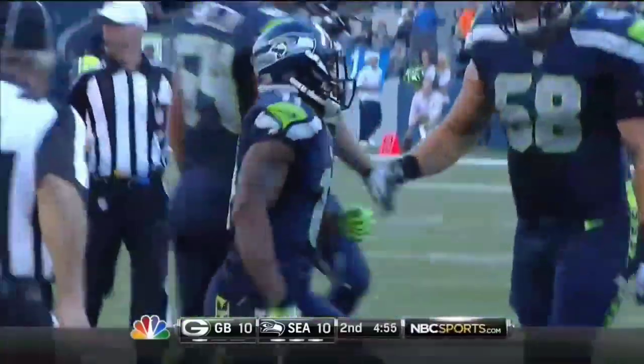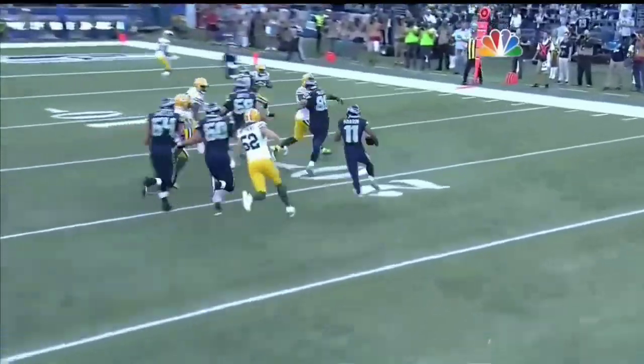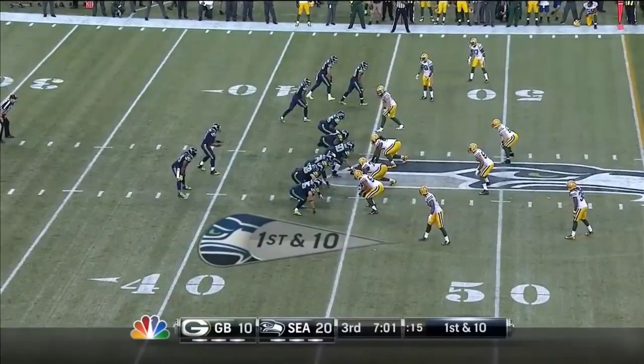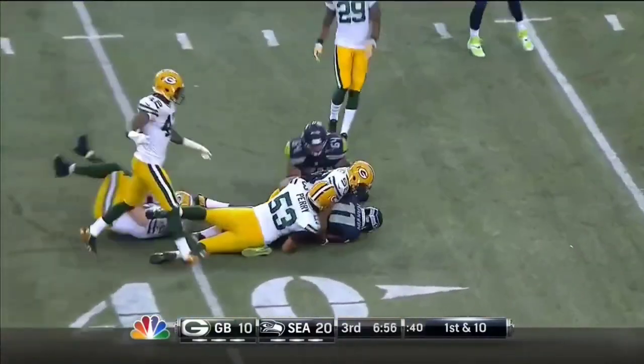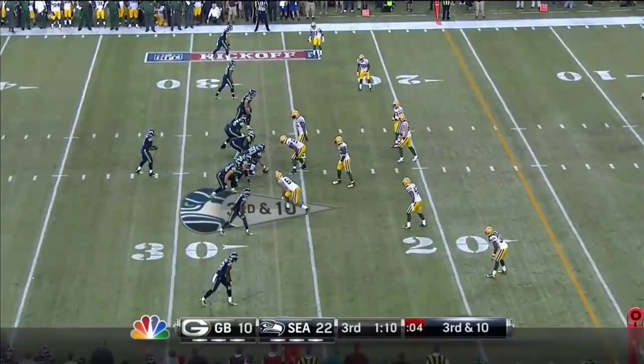Harvin can line up a lot of places. Here's what happens — he comes out from the outside. Defensively you think you're looking at an empty set, a pure pass situation. All of a sudden, Percy Harvin comes into the backfield, they hand him the ball, and he runs like a running back. He's going to gain 16 yards for a first down. There's the Amoeba defense again.